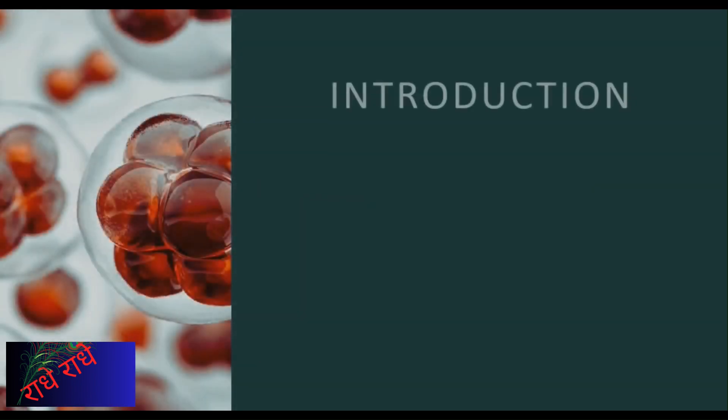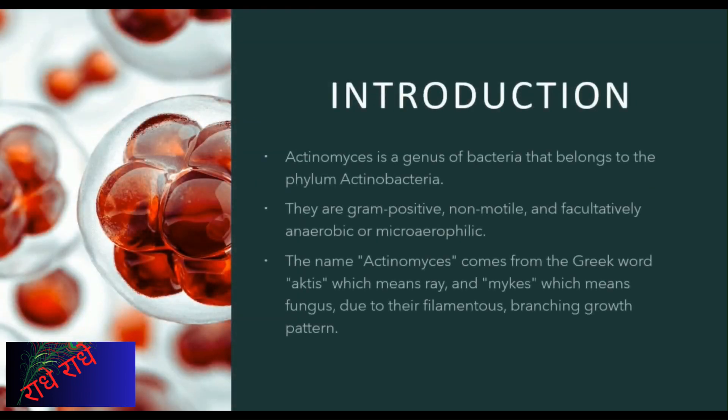A prominent bacterial genus, Actinomyces are widely found in soil and aquatic environments and are renowned for their broad host range and antibiotic resistance. With its extensive medical and agricultural applications, along with its industrial importance due to its capacity to produce antibiotics, Actinomyces offer a variety of benefits in human and animal health.